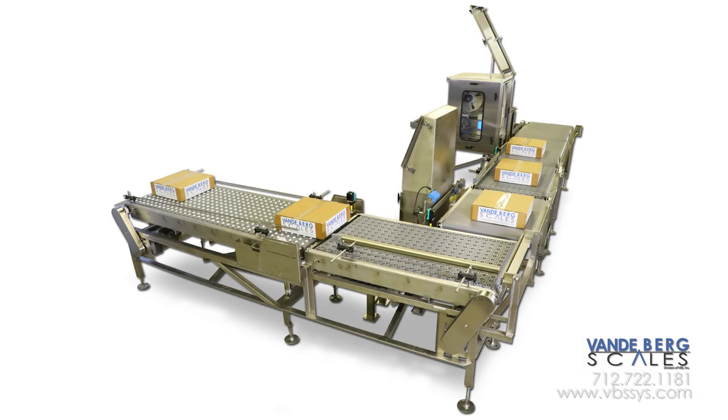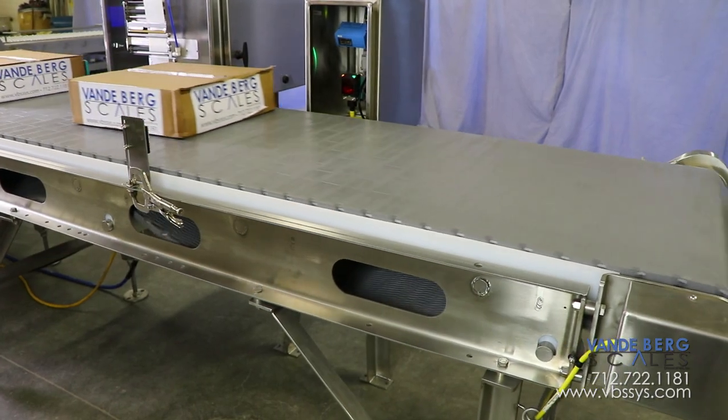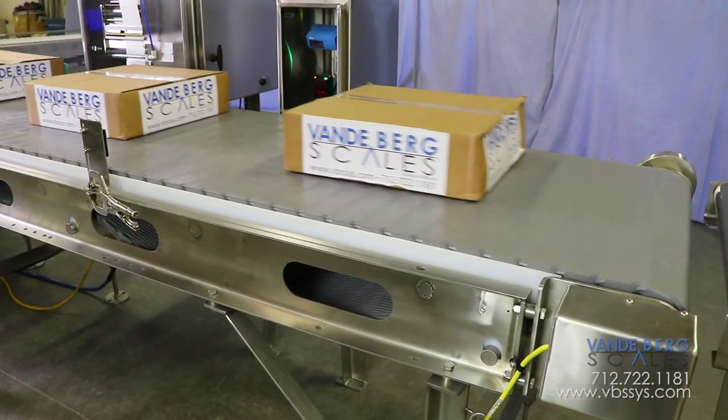This case weighing and labeling system is ideal for plants with minimal floor space. It also enhances customer traceability. Contact us today to learn more.